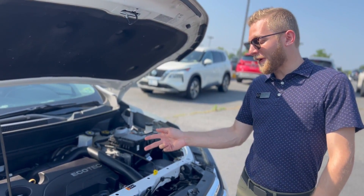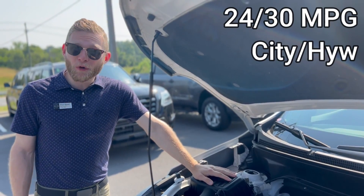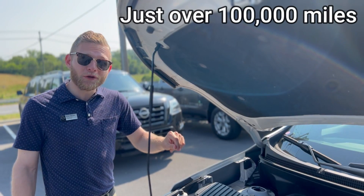Under the hood we have a 1.5 liter turbocharged four-cylinder engine. This baby does 24 miles to the gallon in the city, 30 on the highway, and this vehicle has just over 100,000 miles.